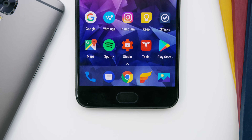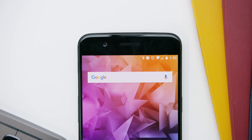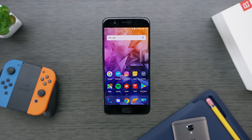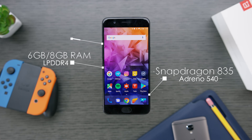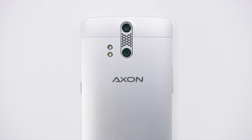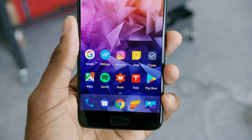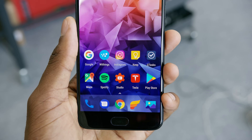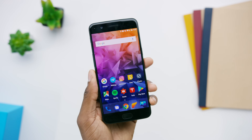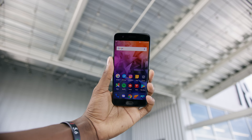The OnePlus 5 is an incremental improvement over the OnePlus 3T with a few big bullet point changes. The specs are insane: Snapdragon 835, Adreno 540, 6 or 8GB of RAM, 64 or 128GB of storage, a dual camera system with 16 and 20 megapixel cameras, Bluetooth 5.0, a 3300mAh battery, a 5.5-inch 1080p AMOLED display, and an updated unibody metal design.